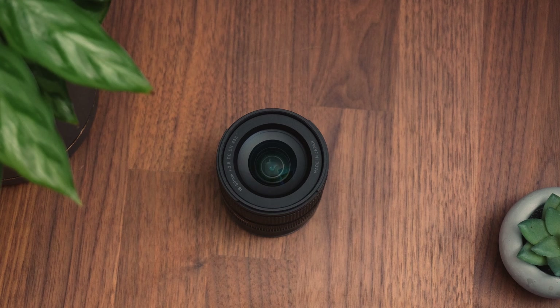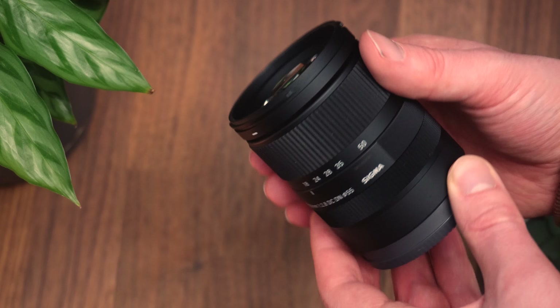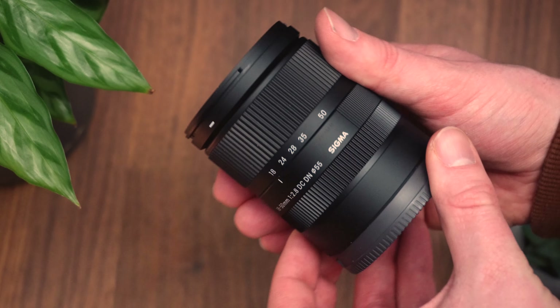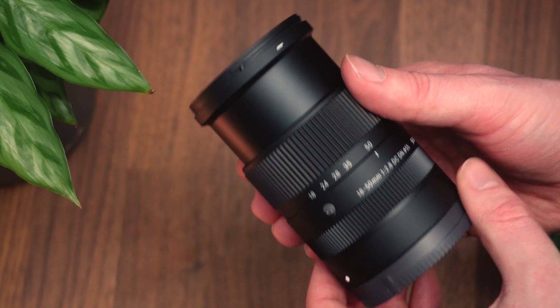Next we're going to look at another Sigma lens, but this time a zoom — the 18-50mm f2.8, with a range of 18-50mm and a constant maximum aperture of f2.8, which is fairly wide, not as wide as the f1.4s we've been looking at, but still pretty wide. This is an autofocus lens, but it doesn't have in-lens stabilisation. Also, it is not a power zoom lens, meaning the zoom can only be controlled by twisting the lens barrel and not with the in-body controls. This lens costs around $500, £430, so clearly not the cheapest, but for a zoom range and a wide aperture in an autofocus lens, it is comparable with other lenses on the market.